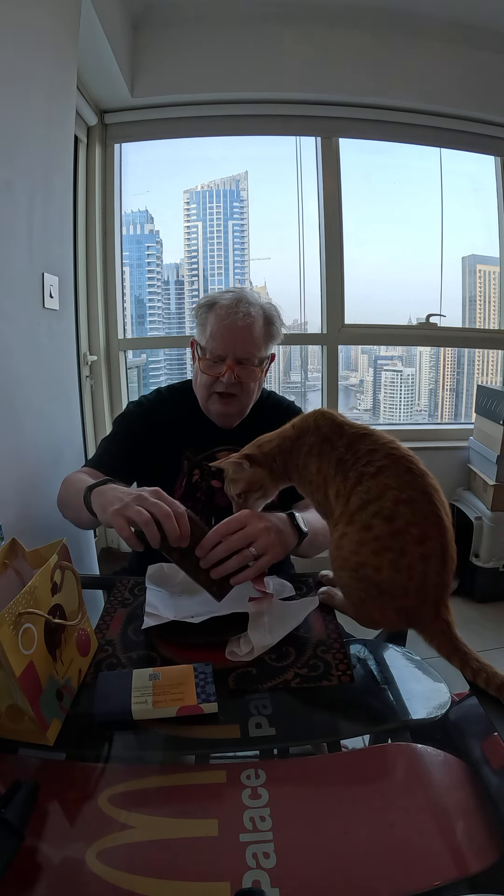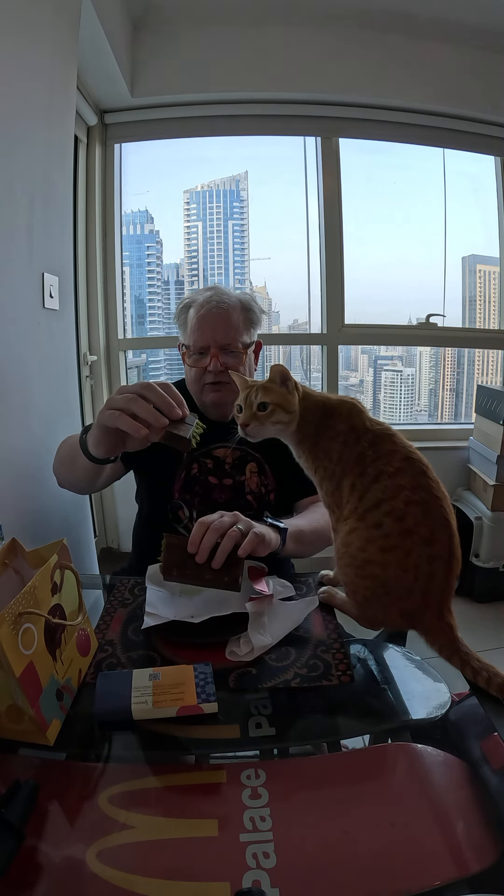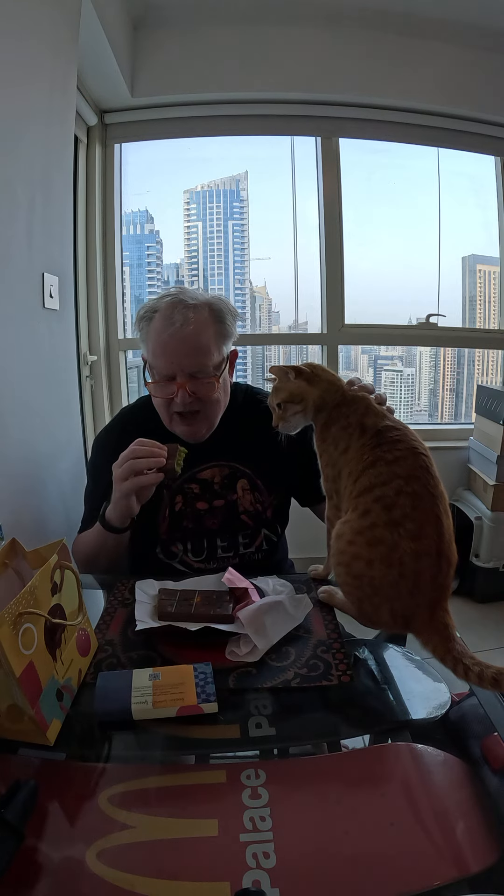The big thing on this one is the filling. It is filled with this pistachio cream — the knafeh — which is very popular. Toby is very interested. Got to keep him away from it. Let's take a bite and see how it is.